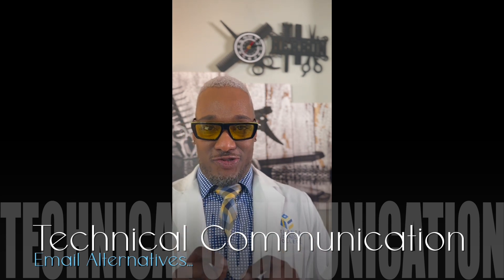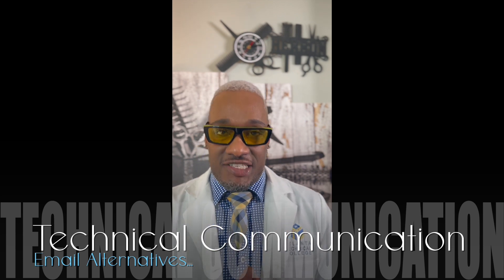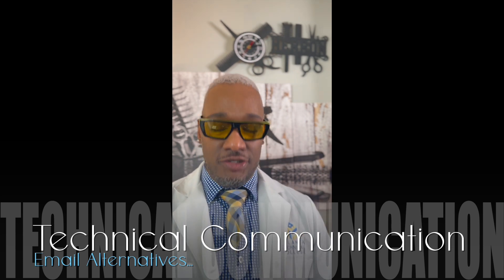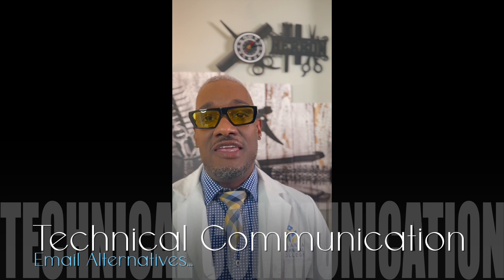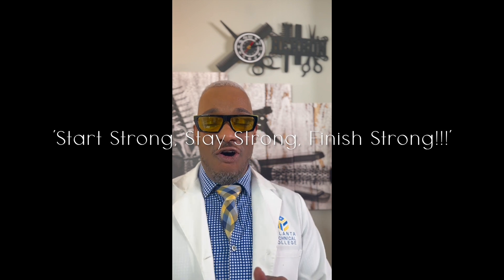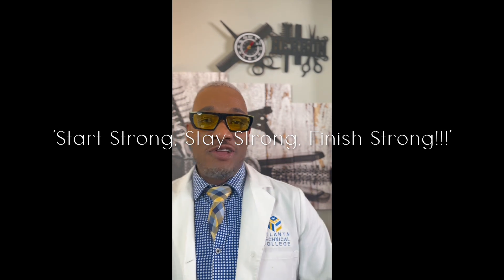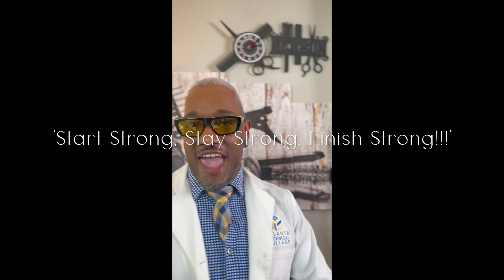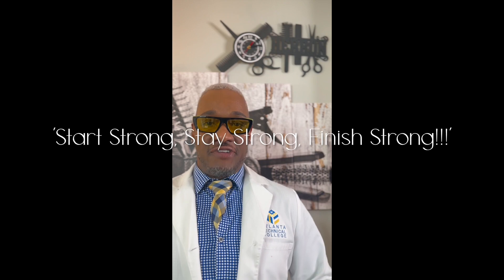Once the issue or challenge has been resolved, please resume using your designated student Atlanta Tech email address. So remember, here at Atlanta Technical College, we're going to start strong, stay strong, to finish strong, so that we can be a trailblazer in the technical field of cosmetology.